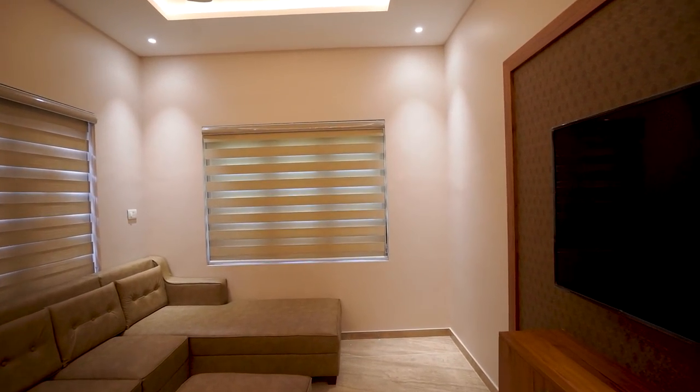LED spot lights, curtains, and hanging bulbs bring an attractive view to this upper living area.